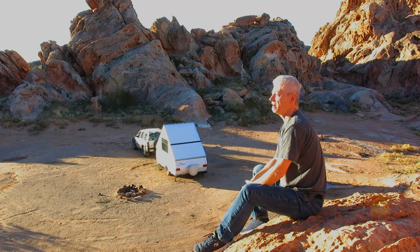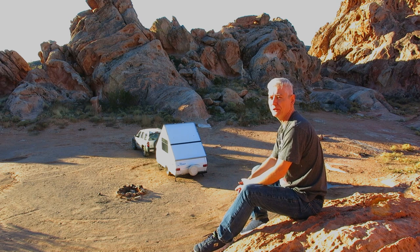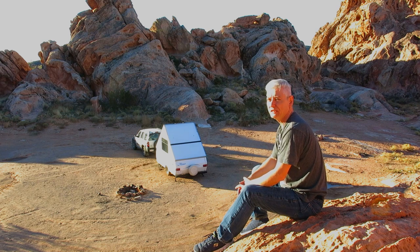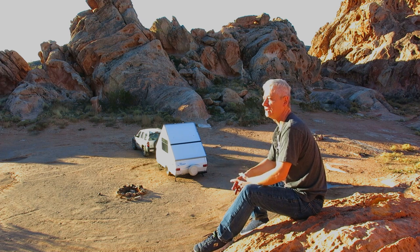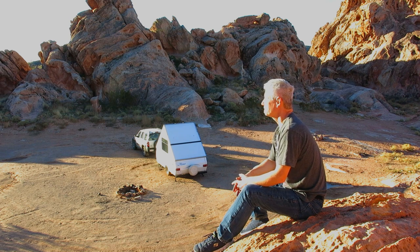I think anybody that likes boondocking is going to like Whitney Pocket. It's a beautiful place — beautiful scenery, great hiking. There's not a lot here, of course. You get a place to park and you get a fire pit, but there's no facilities, no water, toilets, showers, or anything like that. Anything you need, you've got to bring in and take out. You're about 19 miles away from Mesquite, which has a Walmart and a casino and gas stations. The road's a little rough, but it's possible. But just for the tranquility, it's worth it. I just hope it stays this way.